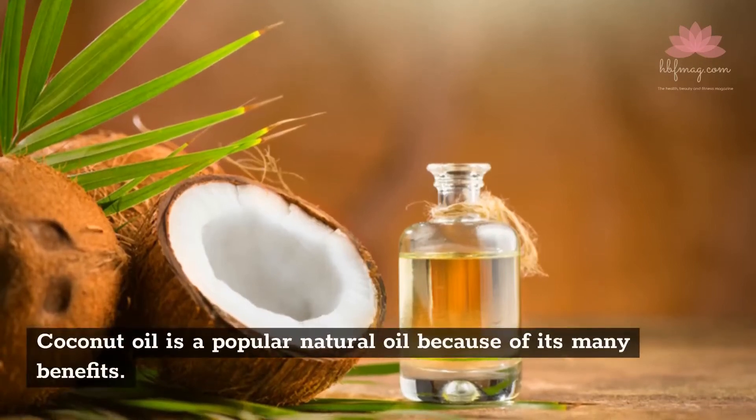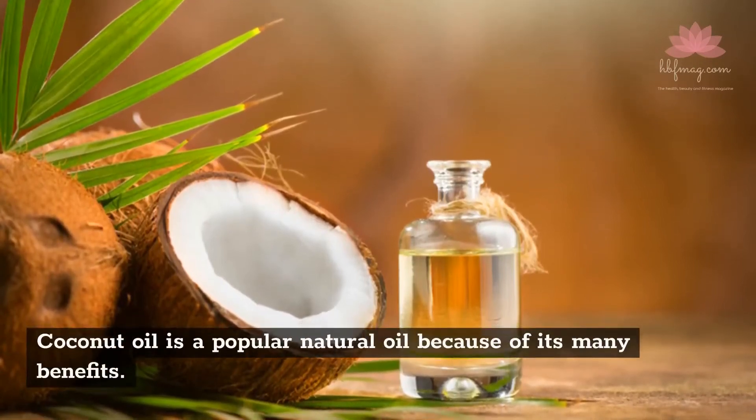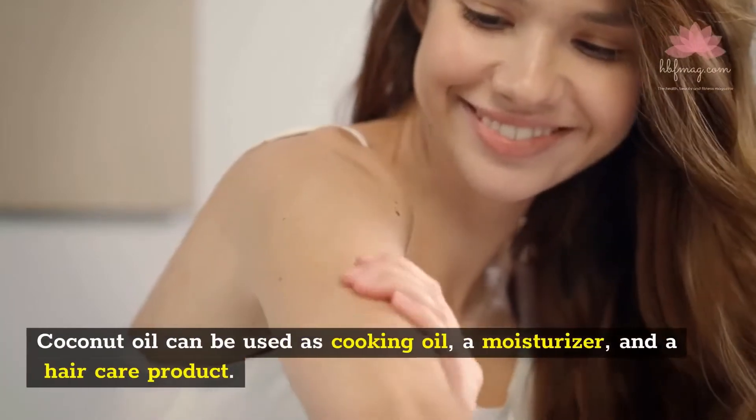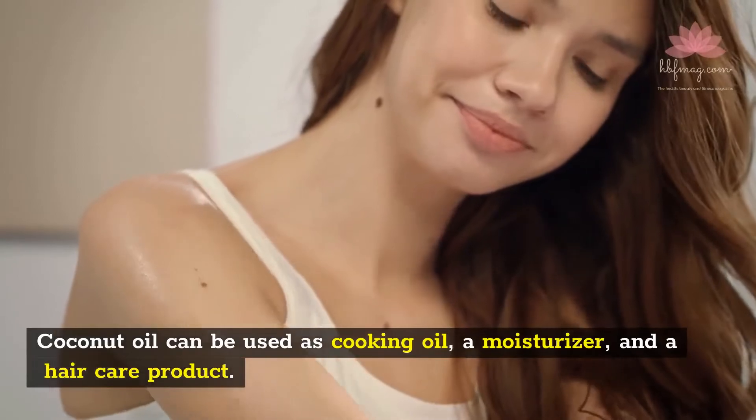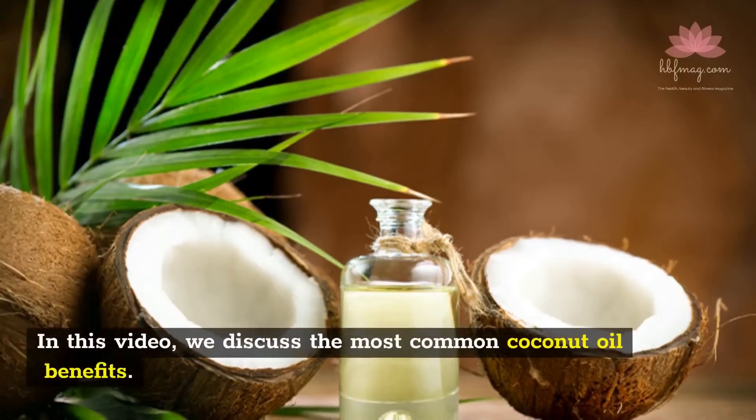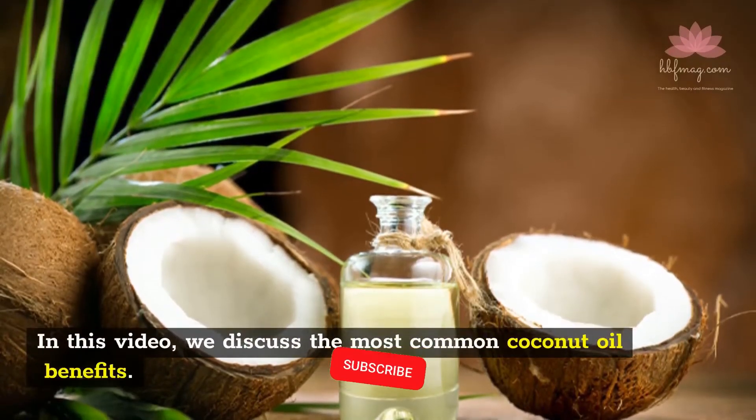Coconut oil is a popular natural oil because of its many benefits. Coconut oil can be used as cooking oil, a moisturizer, and a hair care product. In this video, we discuss the most common coconut oil benefits.